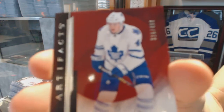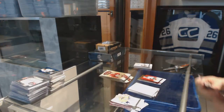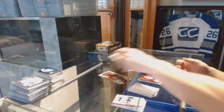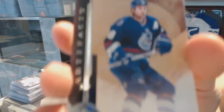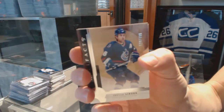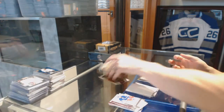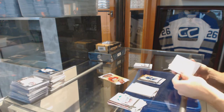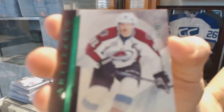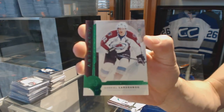Star, numbered to 499, for the Toronto Maple Leafs — Morgan Rielly. Legend, numbered to 499, for the Vancouver Canucks — Trevor Linden. Emerald, numbered to 99, for the Colorado Avalanche — Gabriel Landeskog.